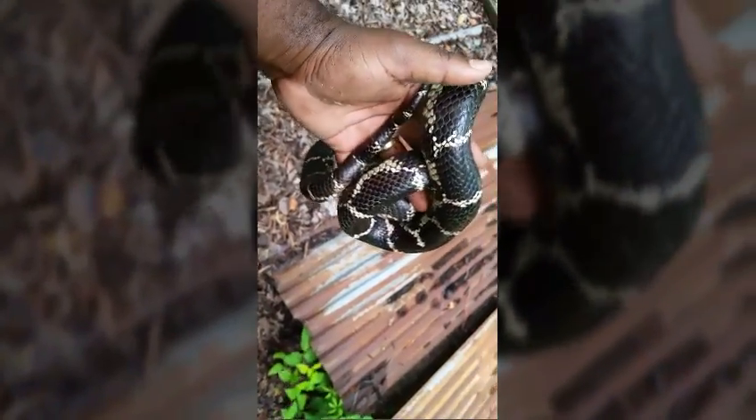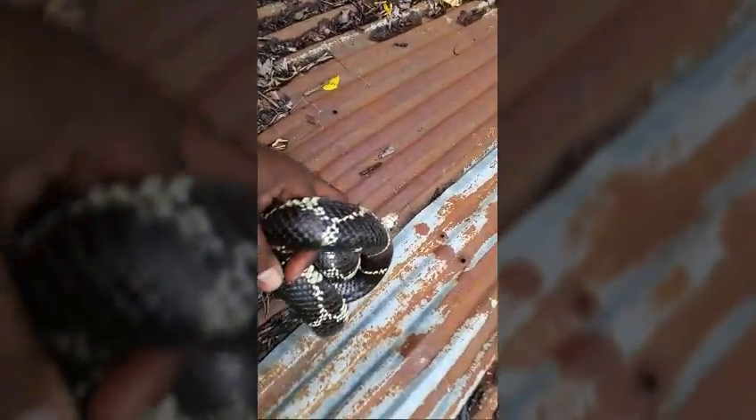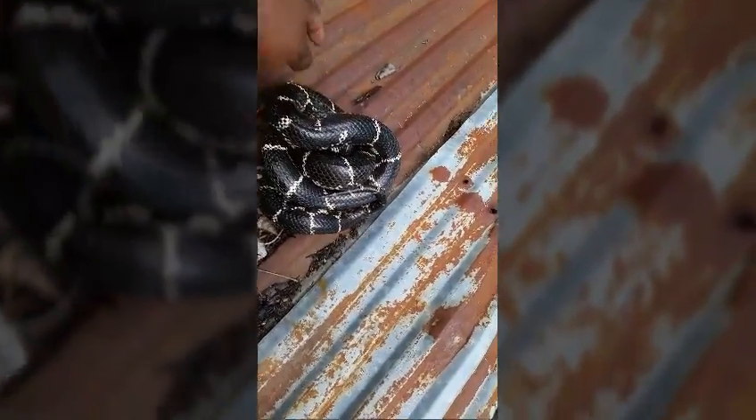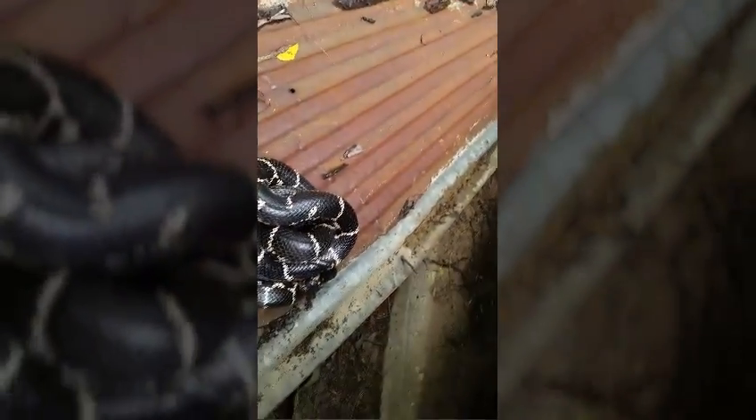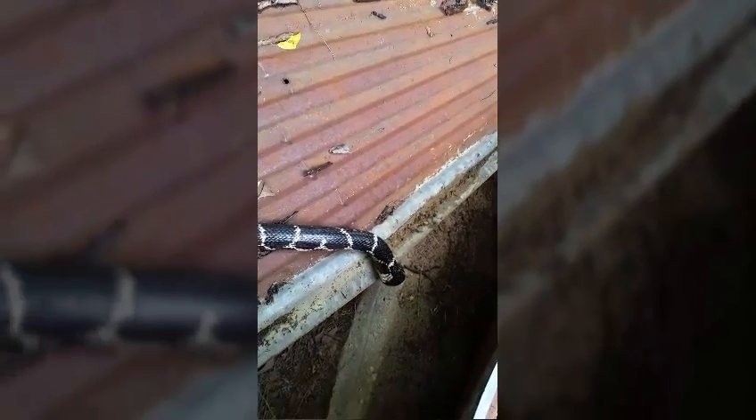Just want to show you guys the release, because this is the best part — when you get to see the snake go back into the wild and make lots of baby snakes. Set her on her way. There you go sweetie, home sweet home.